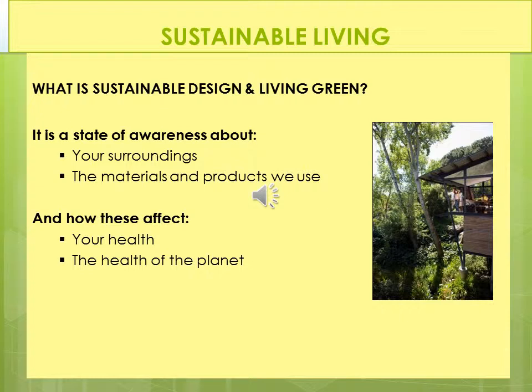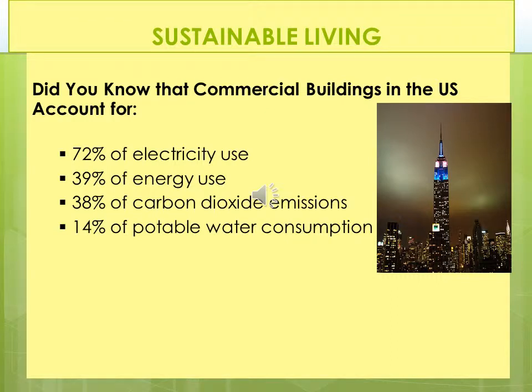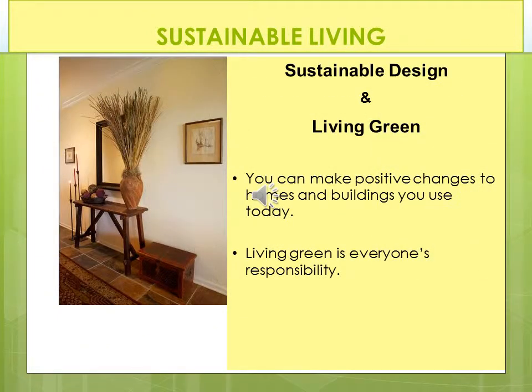What is sustainable design in Living Green? It is a state of awareness about your surroundings, the materials and products that we use, and how these affect your health and the health of the planet. Did you know that commercial buildings in the United States account for 72% of the electricity use, 39% of energy use, 38% of carbon dioxide emissions, and 14% of potable water consumption? Their carbon footprint is tremendous. You can make positive changes to homes and buildings you use today. Living Green is everyone's responsibility. In the next few slides, we will speak about different ways we can make changes to our homes and our clients' homes.